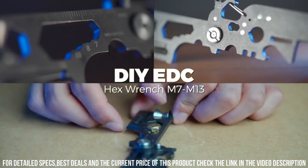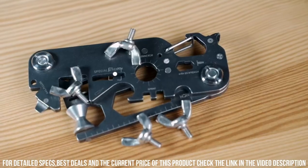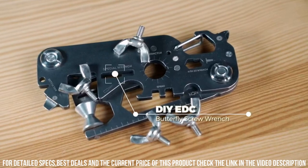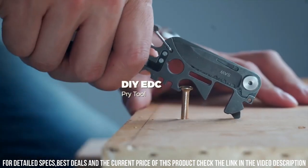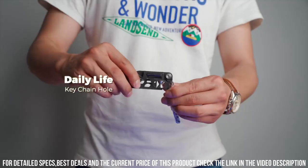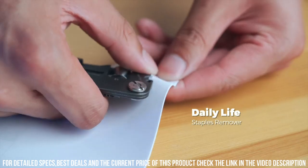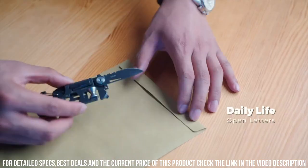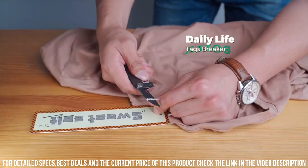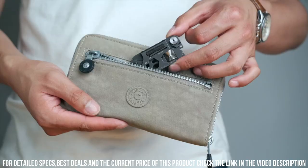Whether you're tackling DIY projects, working on repairs, or simply need a handy tool for everyday tasks, this multi-tool has got you covered. Its compact size makes it easy to carry in your pocket or attach to your keychain, ensuring that you always have the right tool at your fingertips. Upgrade your everyday carry with the PocTool 2.0 Multi-Tool and experience the convenience of having multiple tools in one compact device.